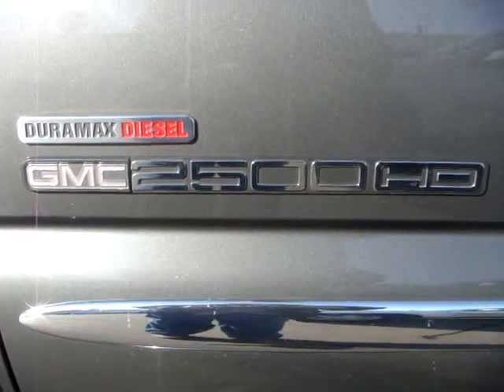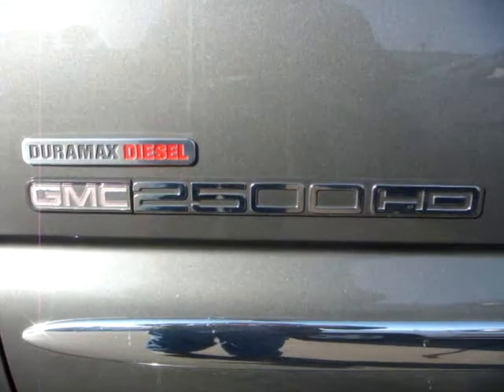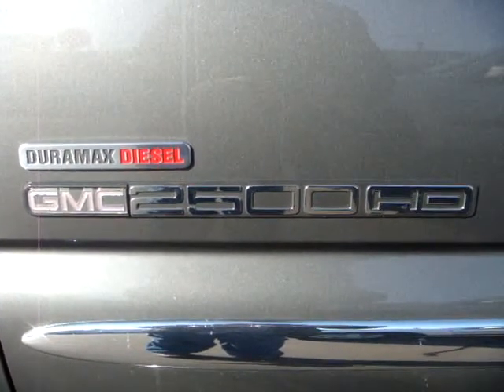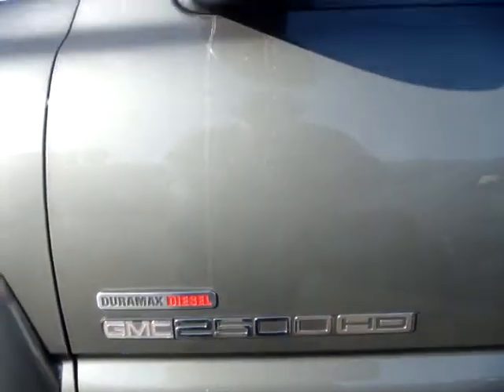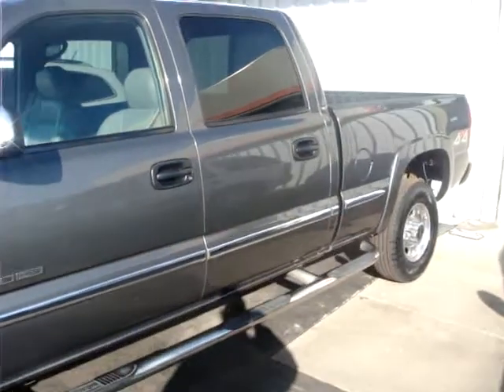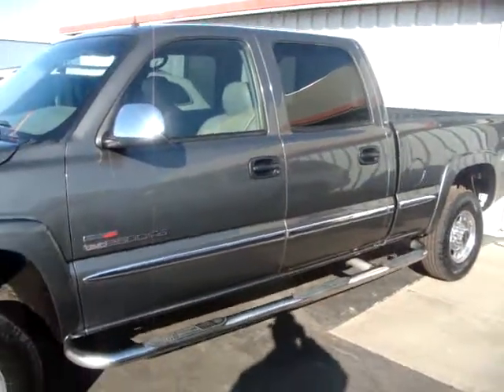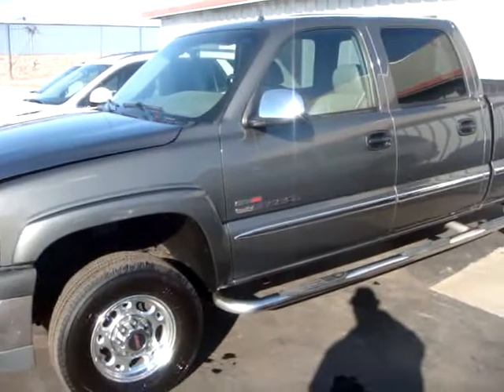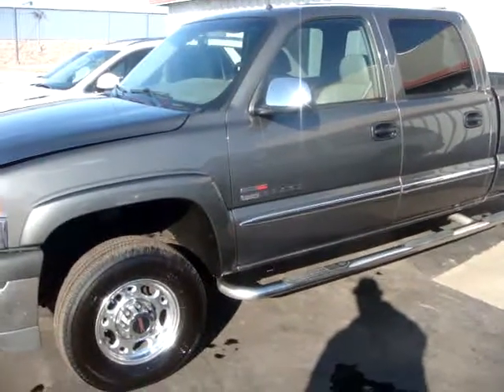Hey there, this is Dustin over here at Jeff Perry Buick GMC. Just got this 2002 2500 HD Duramax diesel — wanted to give you a quick look at it. We have a real strong prospect from another state and told them I'd get them this video quick.